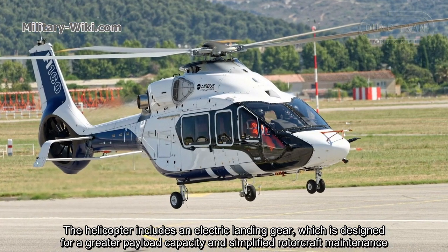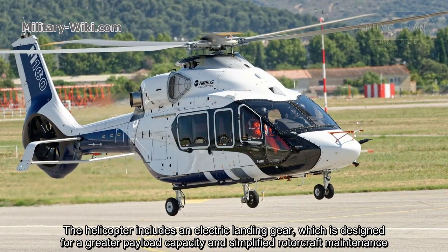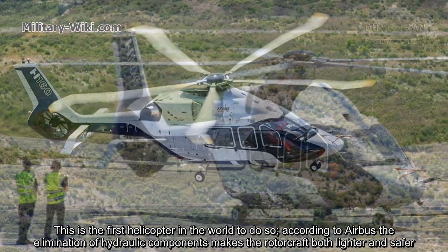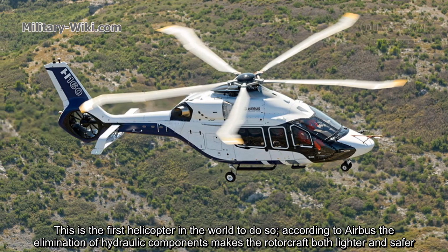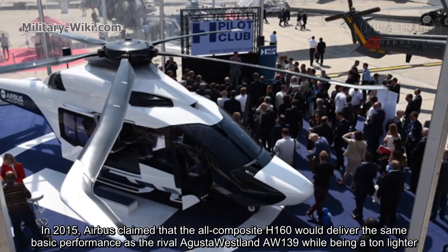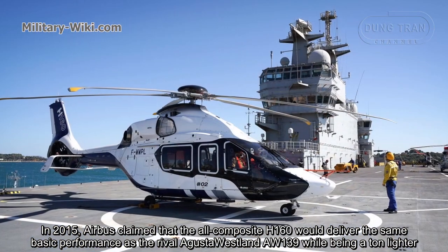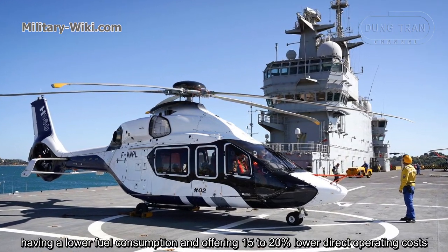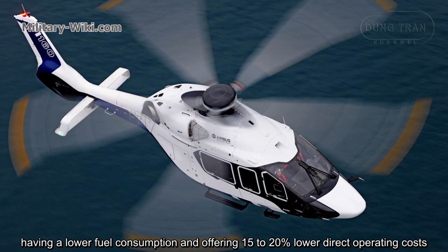The helicopter includes an electric landing gear, designed for greater payload capacity and simplified rotorcraft maintenance — the first helicopter in the world to do so. According to Airbus, the elimination of hydraulic components makes the rotorcraft both lighter and safer. In 2015, Airbus claimed that the composite H160 would deliver the same basic performance as the rival AgustaWestland AW139 while being a ton lighter, halving fuel consumption, and offering 15 to 20% lower direct operating costs.